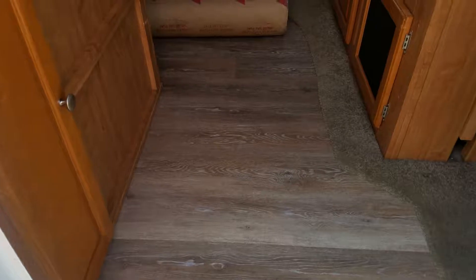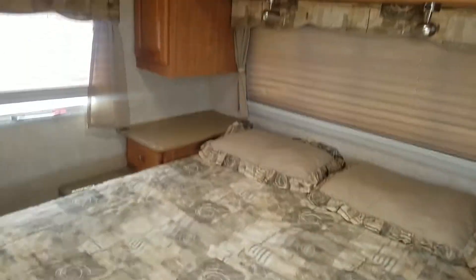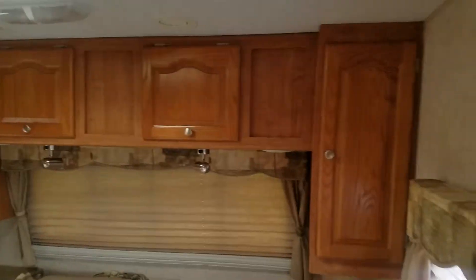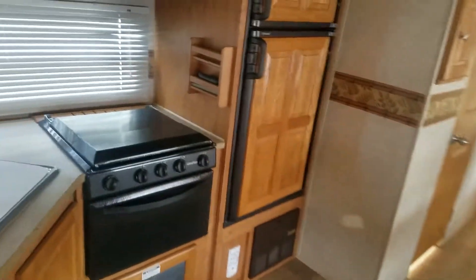Take a step inside here. This floor plan — when you step in, you've got the queen size bed right here, solid hardwood cabinetry, nightstands. And then you come here and you've got the kitchen, your living area, and your entertainment system there.